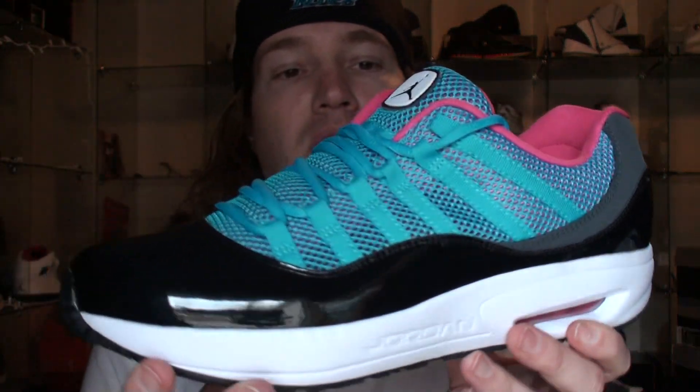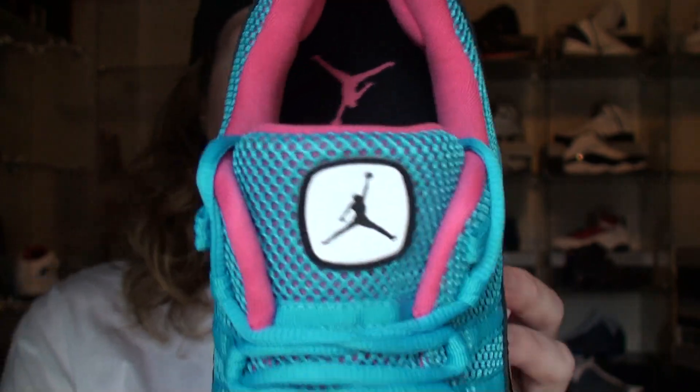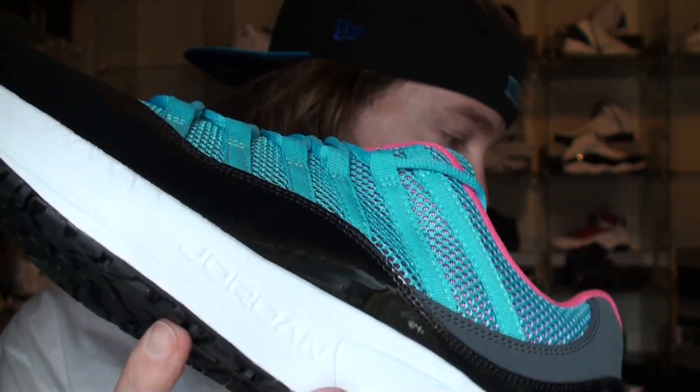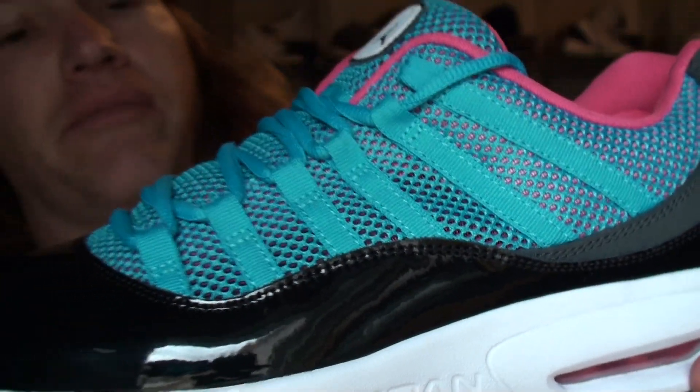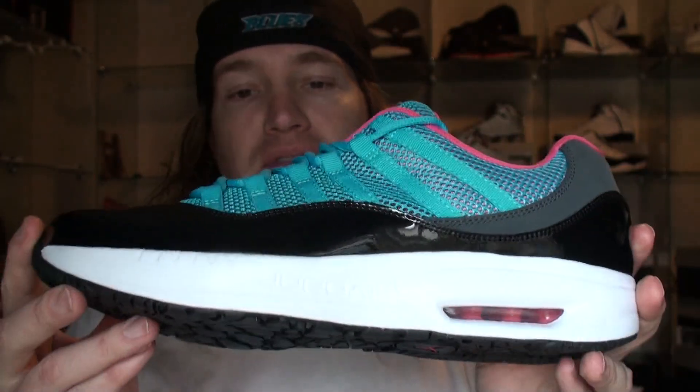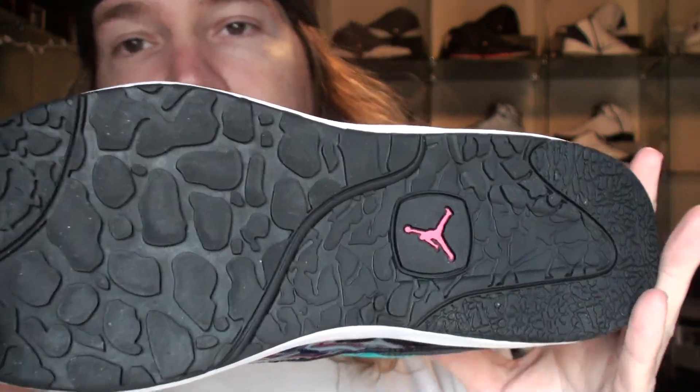Alright, I had a couple more pickups coming today, plus there was one that I forgot from the Vegas trip, so I'll go over that one with you now and the two I got in today. We've got the South Beach Comfort 11's — love the colorway on that, so it worked out really good.